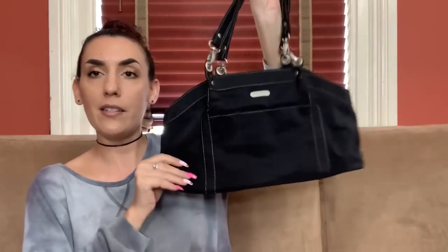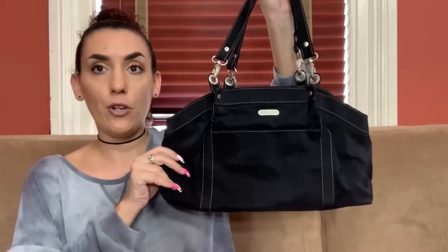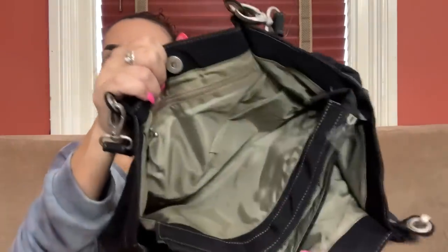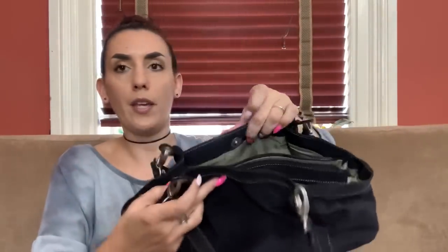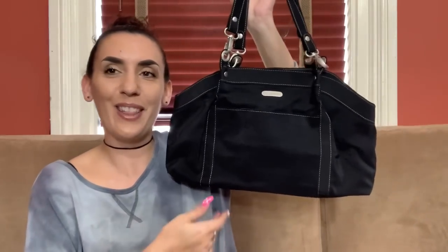Then we have a Baggallini — you guys seem to really like these, so whenever I see a nice one I pick it up. This one I got because it's like new. It's black with a pocket here, plain on the back, really nice on the bottoms and handles — actually crispy it's so new. Snap closure with three compartments, middle is zippered. Lots of little compartments, nice medium size, and we're going to do 35.